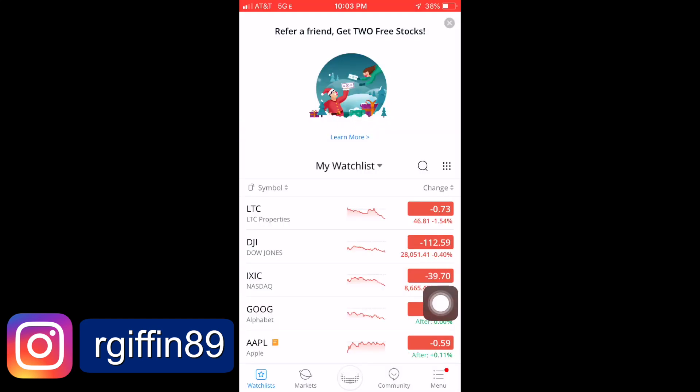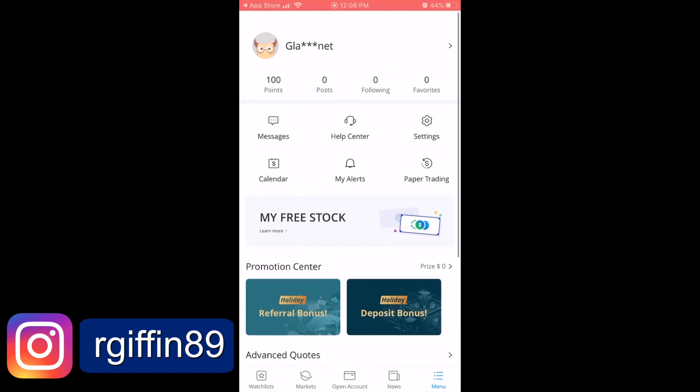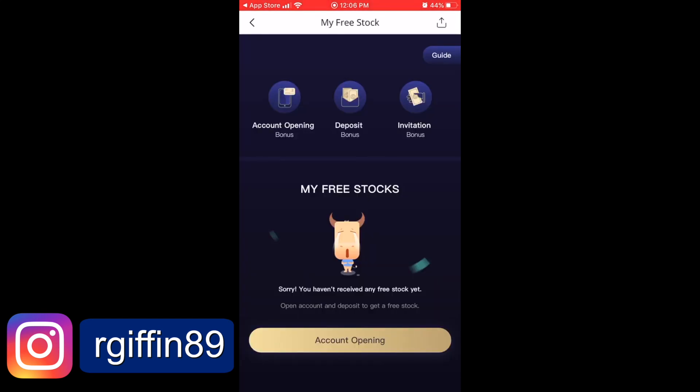We're now looking at the main page for Webull. When you first log into the account, this is what you see. You'll see at the bottom of the page there are six different icons you can hit. What we're gonna look for to get our free stock — we're gonna hit the menu icon, which will be located on the bottom right part of your screen. Now that you're on the main menu, just look in the middle of the screen — staring right at you, it says "My Free Stock." We're gonna click on that. Now to get your first free stock, you're just gonna wanna click on the top left where it says "Account Opening" — just click on that.